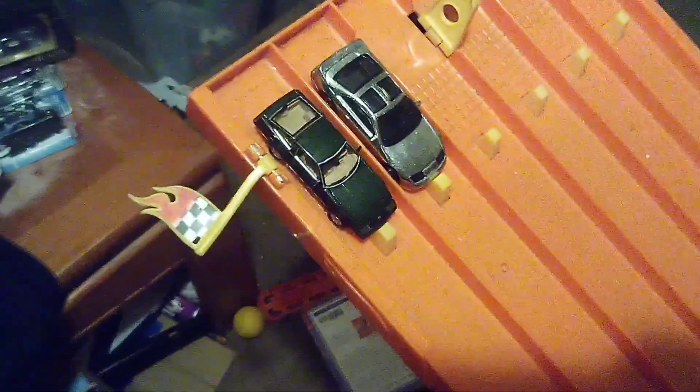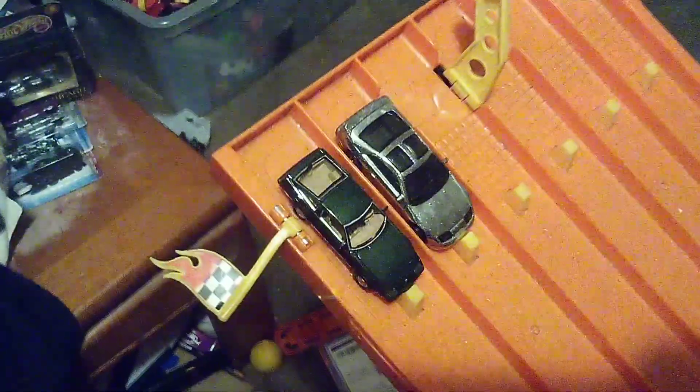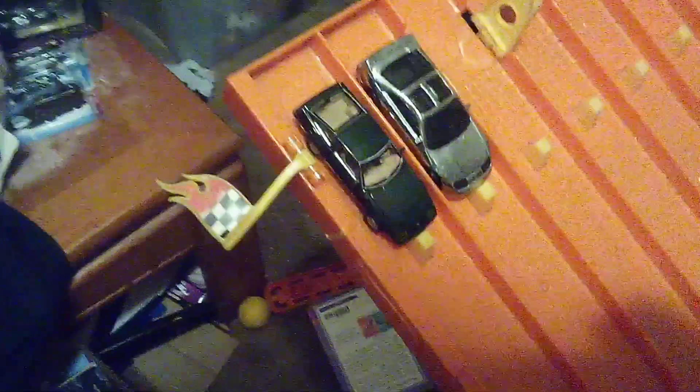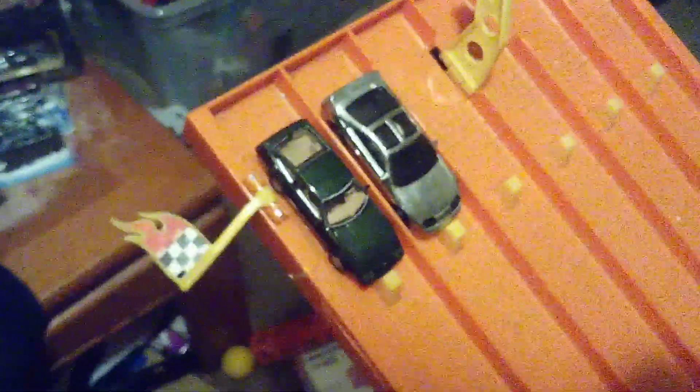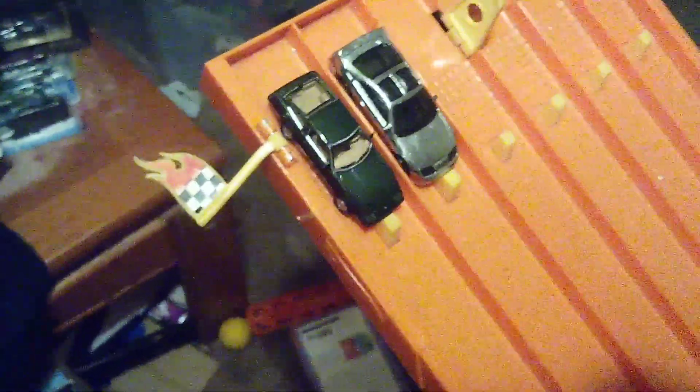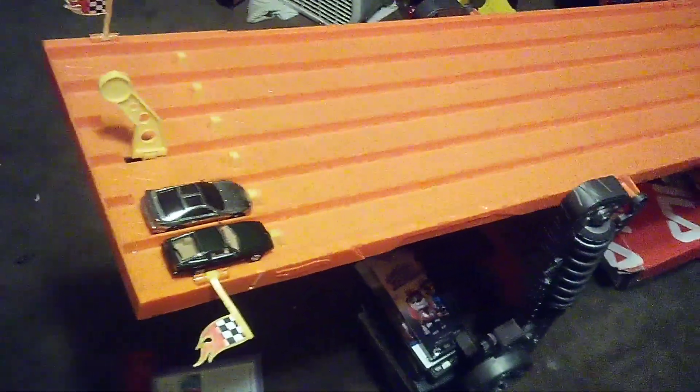Now I had two Nissan 300ZX races against each other — they were both from different years. I released this one from 1997, same resolution, or this one from 1994, due to that recent unboxing video I just made on that car. Alright, we're going to see which one is the fastest here, so here we go.